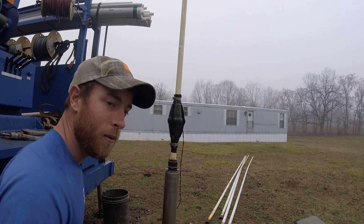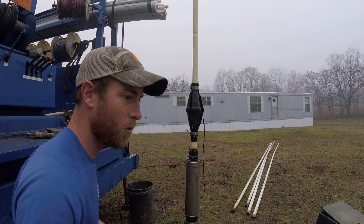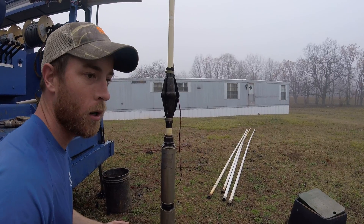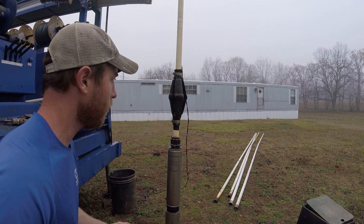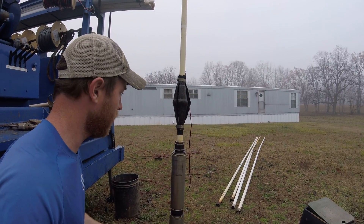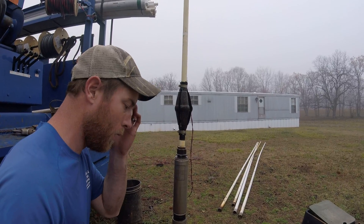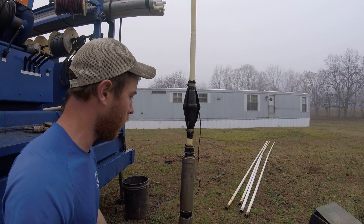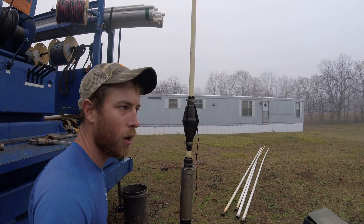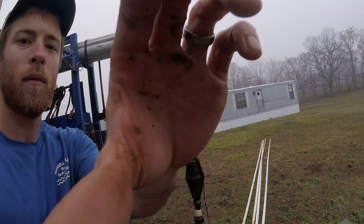Another successful pump pull — quality products yield quality results. The pump was pumping 30 pounds but wasn't really pumping anymore, just sitting there running the whole time. They finally noticed their pressure kept dropping and they barely had any pressure in the house. Their power bill had apparently been slowly going up for a long time. So we'll get them hooked back up and get them some water. Thanks for watching.